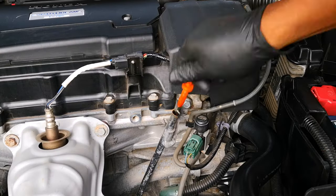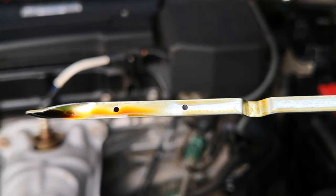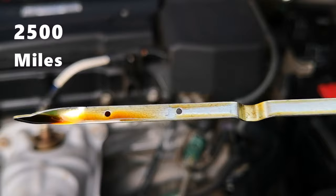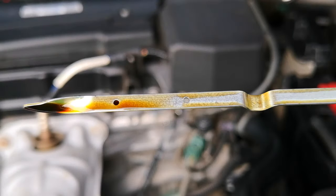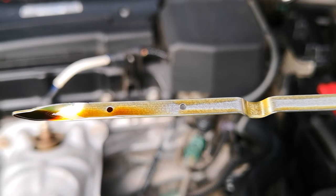Since completing this procedure, I now have minimal oil loss. Having driven about 2,500 miles since I last topped up the oil, you can see that my oil level has only dropped this much, and I'm pretty pleased.